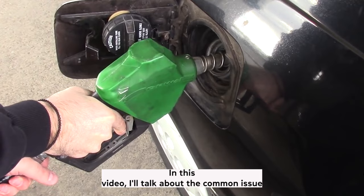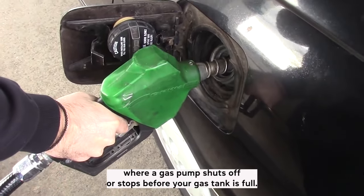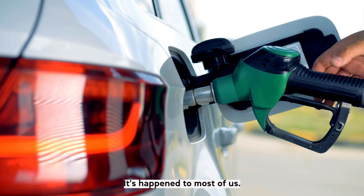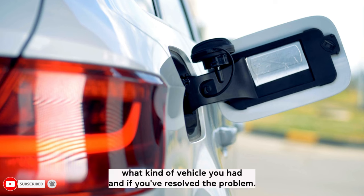In this video, I'll talk about the common issue where a gas pump shuts off or stops before your gas tank is full. It's annoying, it's aggravating, and it's happened to most of us. If you've had this happen before, add a comment below the video and let me know what kind of vehicle you had and if you've resolved the problem.